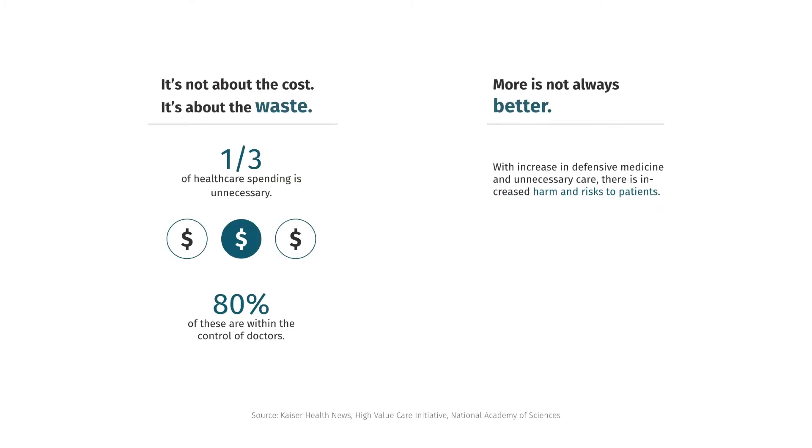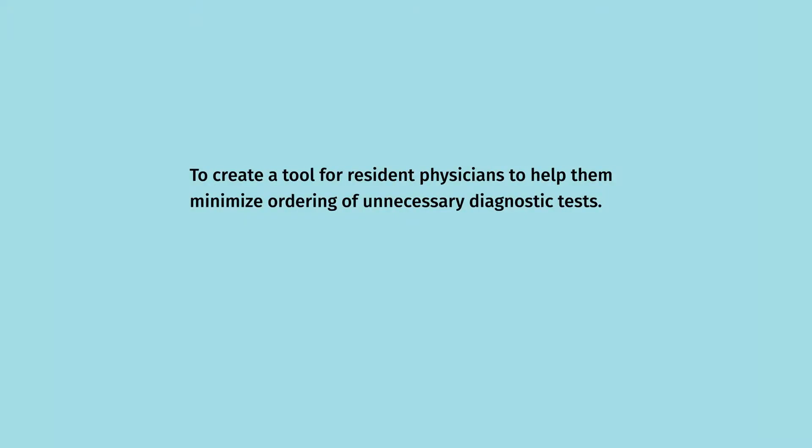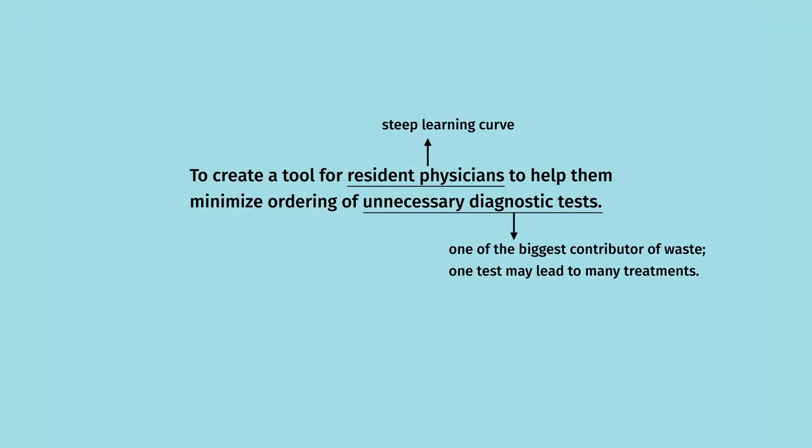It's not about the cost, but the waste. One third of spending in healthcare is unnecessary, and the majority of this is controlled by doctors. Further, this excess spending is more harmful than helpful. 37,000 people die in the U.S. every year because of excess treatment. So my objective was to create a tool for resident physicians to help them minimize ordering of unnecessary tests. Residents are critical because they are in a state of transition and starting to develop habits, and unnecessary tests are one of the biggest contributors of waste — one test can lead to many potentially harmful treatments.